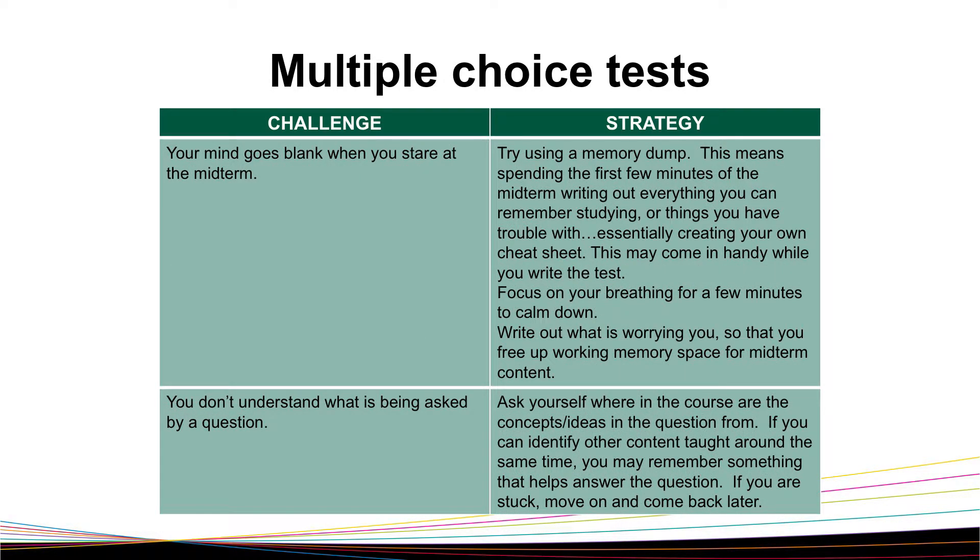Another common challenge for students writing multiple-choice tests is your mind going blank when you stare at the midterm or a particular question. If this happens to you, try using a memory dump. A memory dump is where you spend the first few minutes of a test writing out everything you can remember studying, or the top 10 things you had trouble with. Essentially, you need to create your own cheat sheet before reading any questions on the test. This may come in handy when you actually write the test.